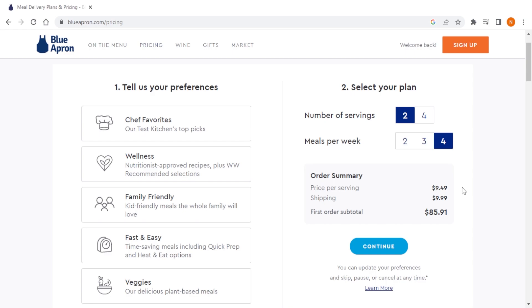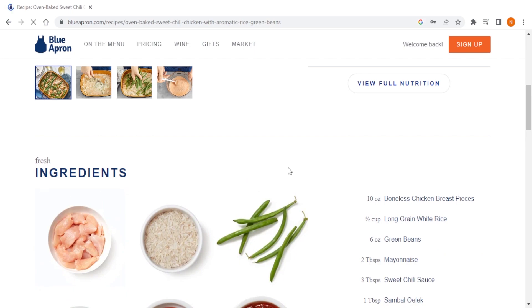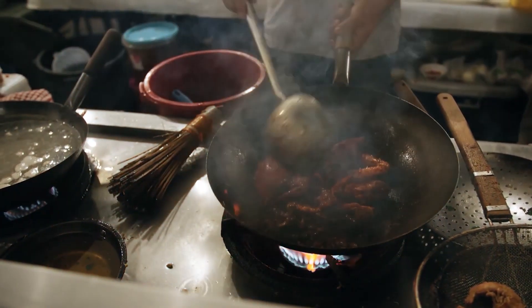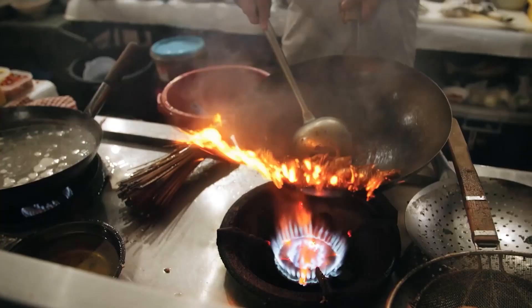When it comes to pricing, Blue Apron is slightly more expensive than traditional meal preparations. While this may seem expensive, it's important to remember that Blue Apron is providing high-quality ingredients and an opportunity to learn high-level cooking techniques and develop your culinary skills that can't be replaced with traditional meal preparation.